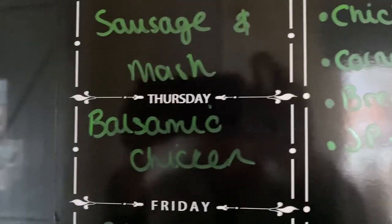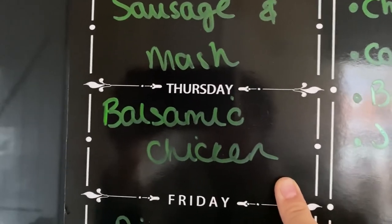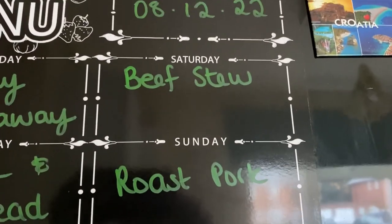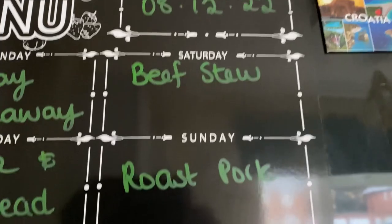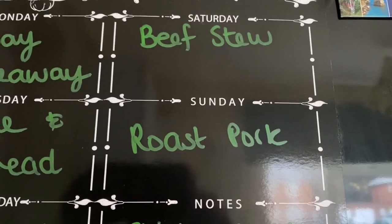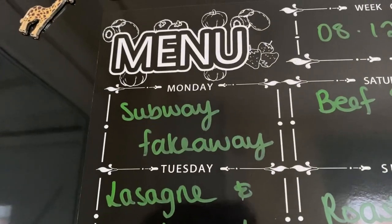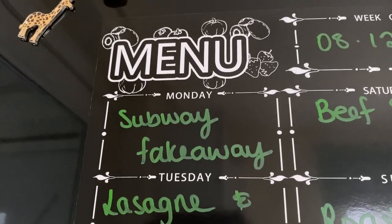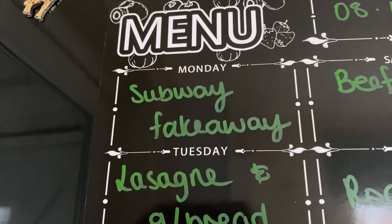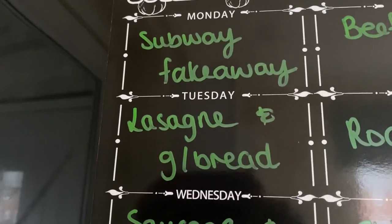Here's our meal plan. Thursday: balsamic chicken with potatoes and veg — the boys will have goujons as there are only two pieces and they probably wouldn't like the parmesan crumb anyway. Friday: our usual pizza night. Saturday: I've got some diced beef to use up so I'm doing a beef stew in the slow cooker. Sunday: roast pork — that frozen joint we've had before, really tasty and not that expensive at about £3.49. Monday: the steak for a subway fake-away — the boys can choose what they want in theirs, maybe cheese and ham, tuna, or bacon. Tuesday: a couple of ready-made lasagnas from the freezer with garlic bread.